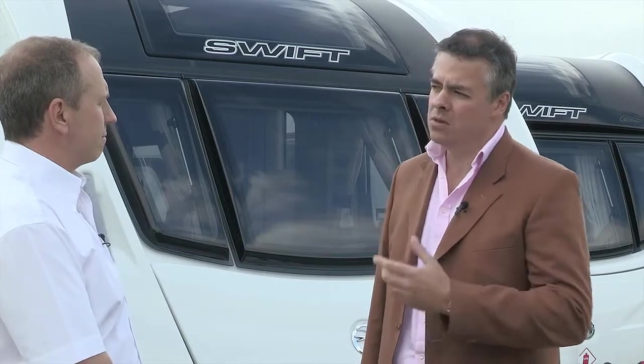Swift considers itself to be an innovative manufacturer as far as caravans are concerned, so what are the major developments for this year? For this season, our primary focus has to be on construction and improving the quality and value for money of our products. You mentioned construction — I guess you're talking about Swift's new intelligent construction system, SMART, which is timberless framing for caravans.